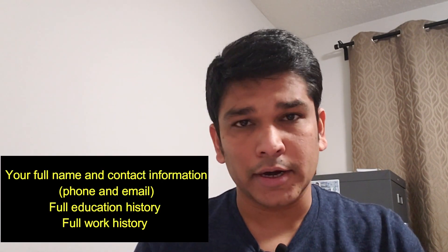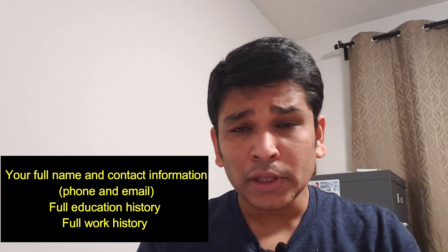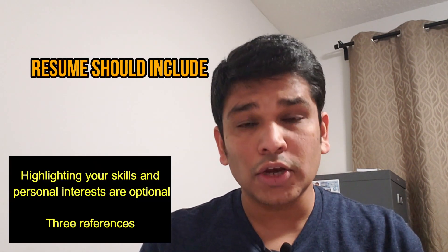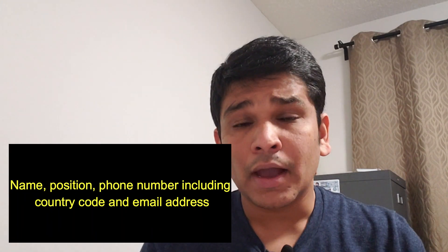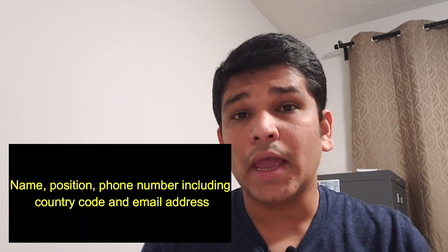Your Canadian-style resume should include your full name, contact details, and email ID. It should also include your education history, professional history, and your experience, including your job duties for your current designation. Another important element is references — include up to three, with each referee's full name, designation (supervisor, director, or HR), and their contact details including email and phone number.